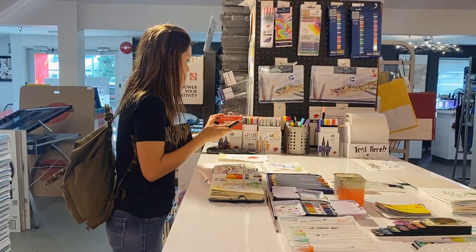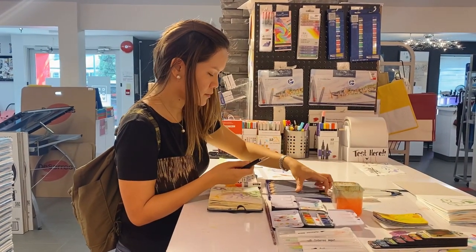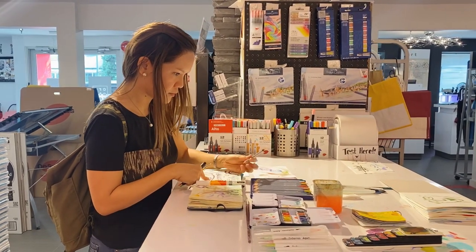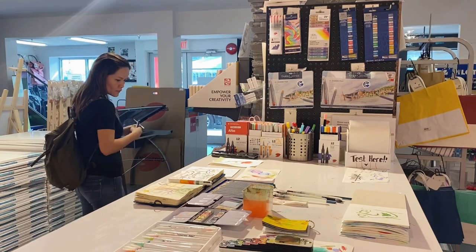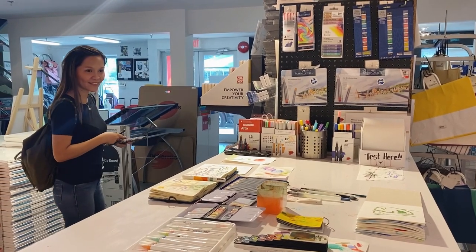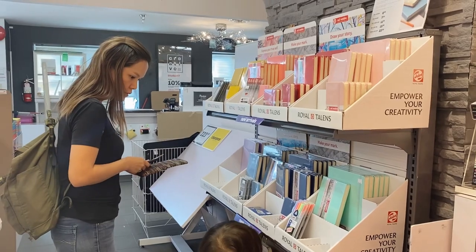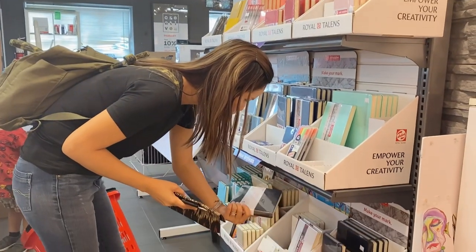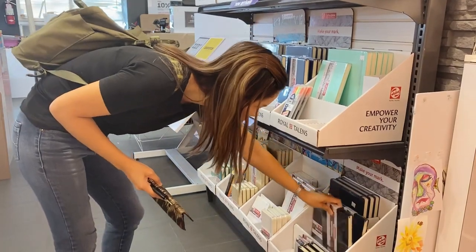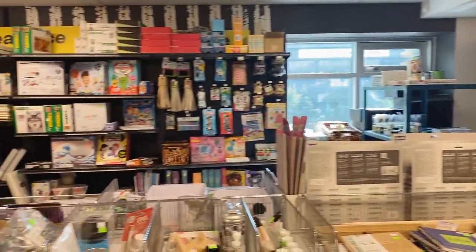They also have a section where you can try out some of the materials before purchasing them, so if you have enough time, you can just play there and explore what you want to try. One thing I noticed about Desiris is I'm not sure if they are accessible by commute or close to a train station or bus stop. They also have a second floor where you can find clearance items, so you might want to check that out too.